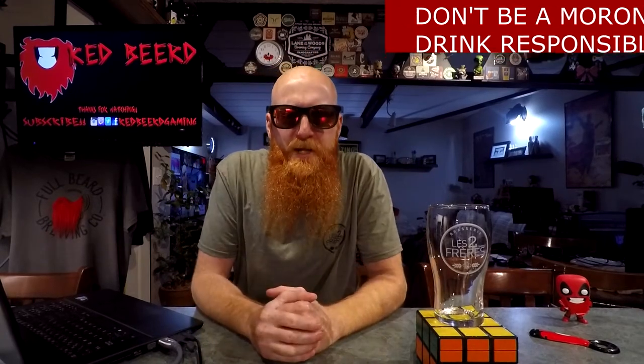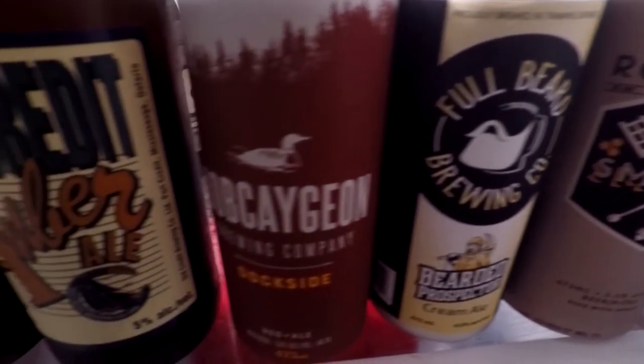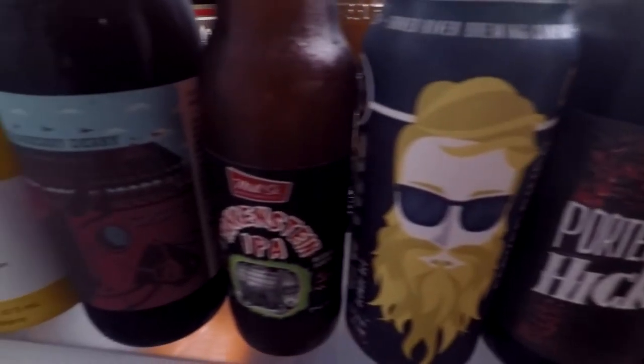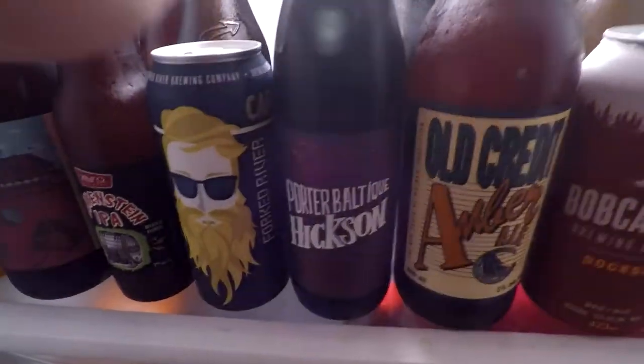What's going down, people of the world? Thank you so much for joining me for yet another daily drink vlog. My name is Red Beard, and for the beer of the day we've got a bottle of Hickson Porter Baltique by the Brasserie Le Deux Frères.